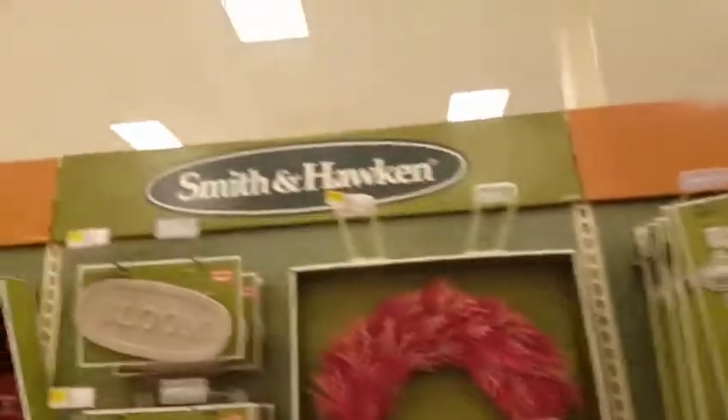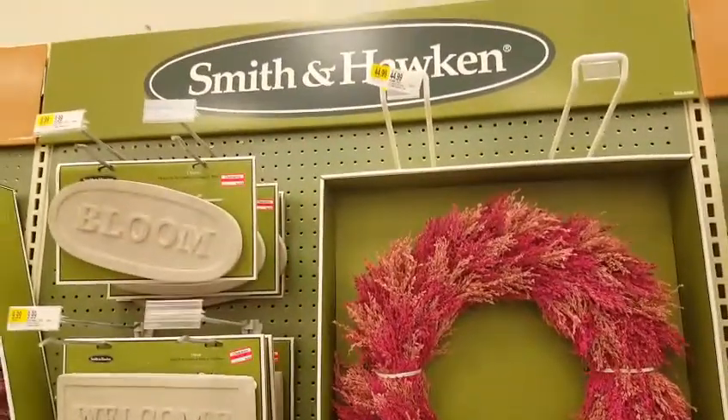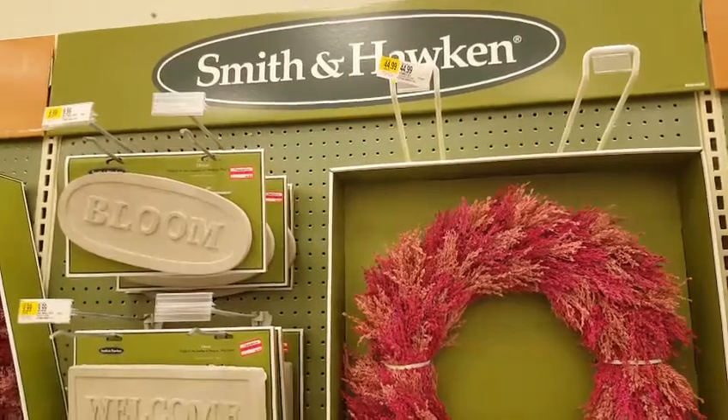Check out Smith & Hawken at your local Target, and you might be able to score some really pretty things at a very inexpensive price. Thanks, everybody.